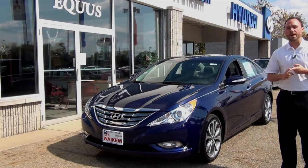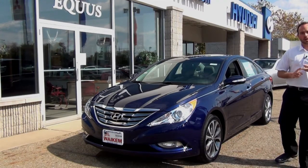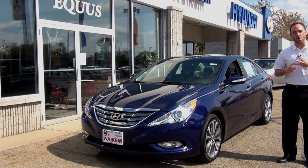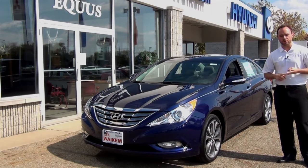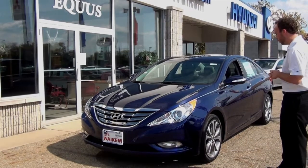MSN gave it the most bang for your buck, Consumer Reports said it's the most affordable sedan, and Kelley Blue Book gave it the lowest total cost of ownership over five years. So the 2013 Sonata brings the same thing as the 2012, just more awards.